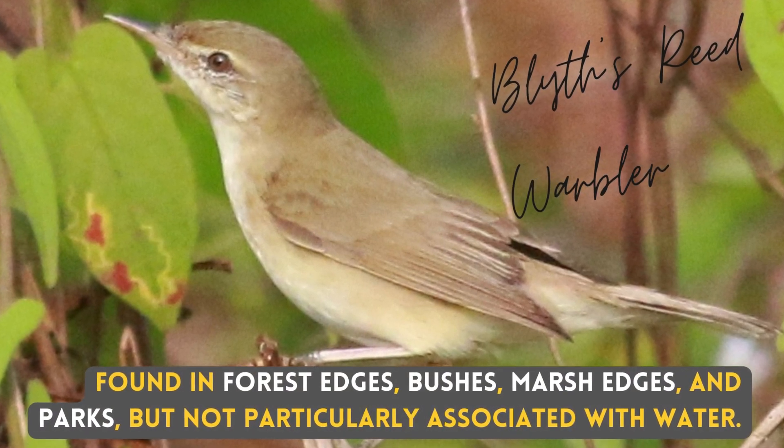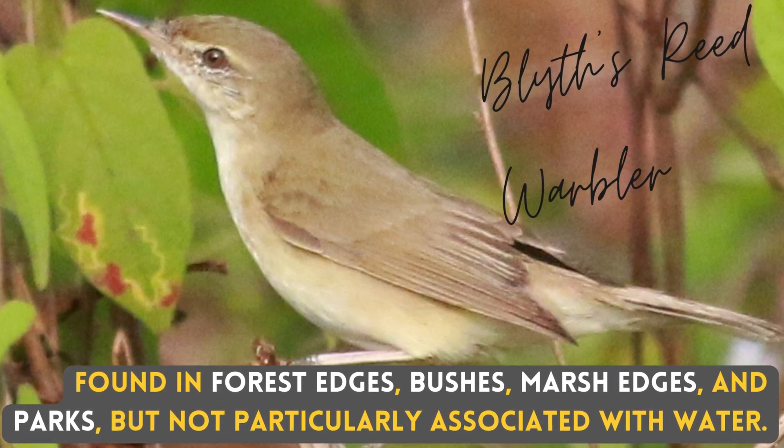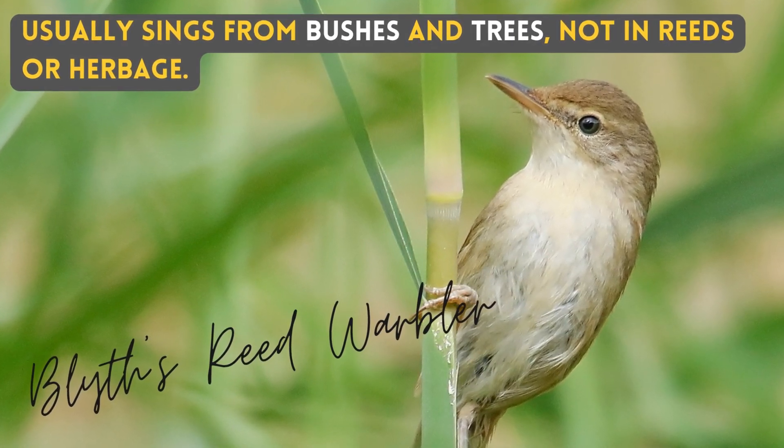Found in forest edges, bushes, marsh edges, and parks, but not particularly associated with water. Usually seen singing from bushes and trees, not in weeds or herbage.